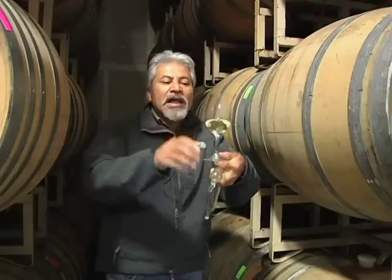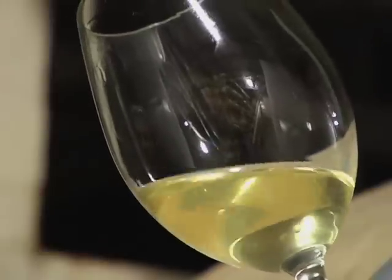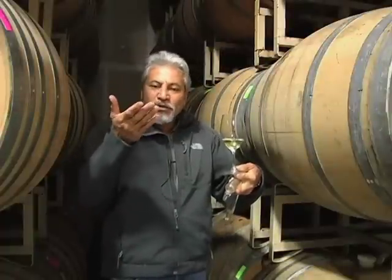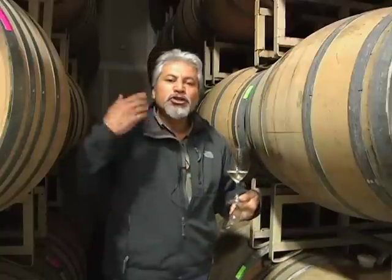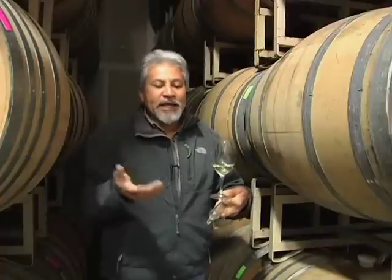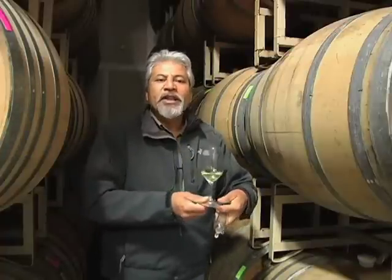It will continue to settle out — the yeast will settle out and clarify, as we're seeing in here. However, each month we will stir the yeast that settle at the bottom of the barrel back up. As time goes by, that will enrich the wine. We'll get a little bit of color, and the sur lie aging will take advantage of those yeast and all their nutrients, which will add viscosity to our wine.